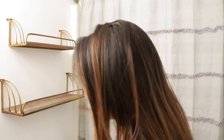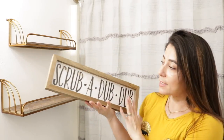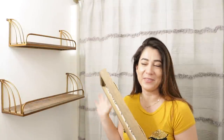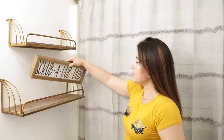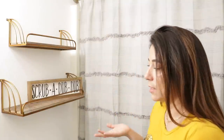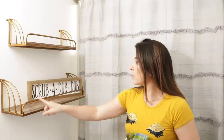Les voy a mostrar lo que compré para esta parte. Compré este cuadro — iba a comprar uno que decía 'have a good poop', pero mi esposo y mi hijo me dijeron que no. Lo vamos a poner aquí. Sé que esta línea no permite que el cuadro se vea muy bien, pero ahorita es lo que hay — así que lo vamos a dejar por el momento hasta poder cambiarlo.